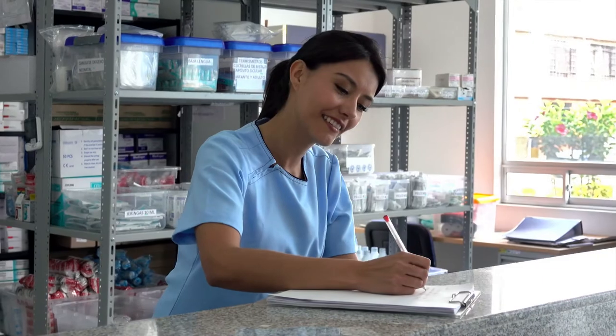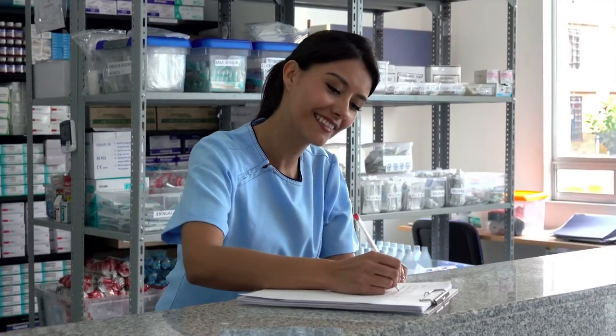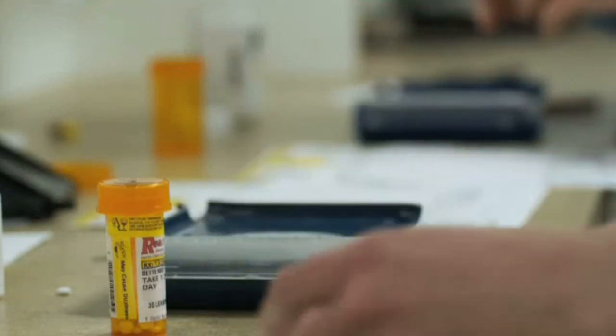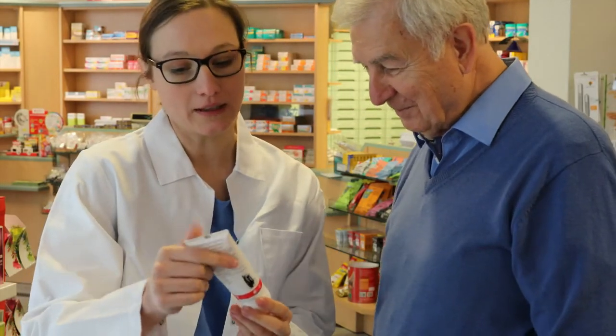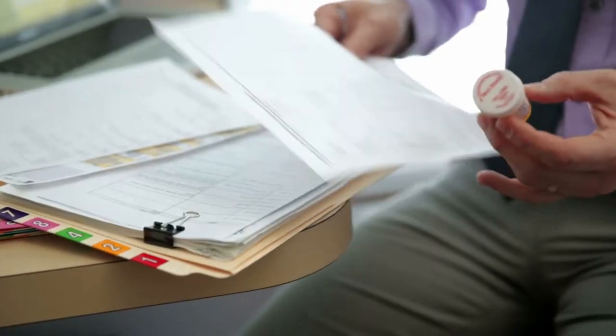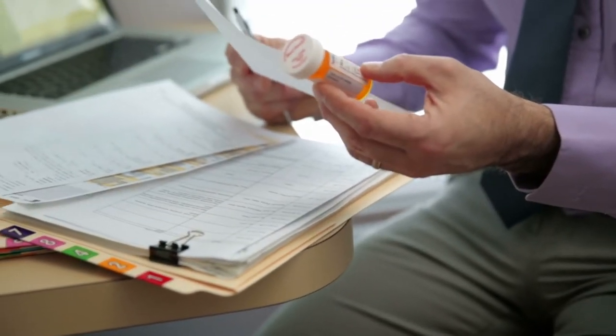They receive written prescriptions and confirm their accuracy, and can measure and package medications and label prescriptions. Technicians answer customers' basic questions and track lists of meds they receive. They may also process medical insurance forms.